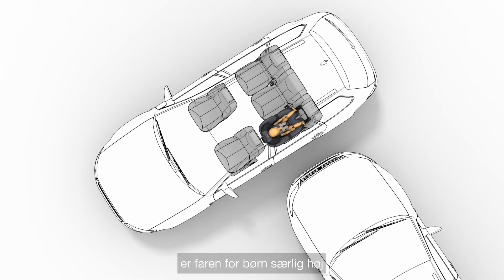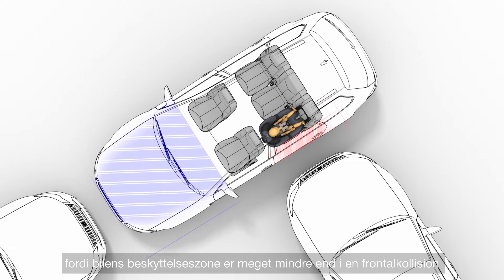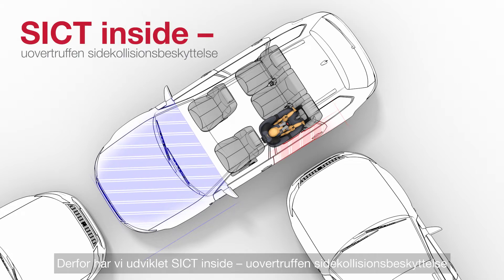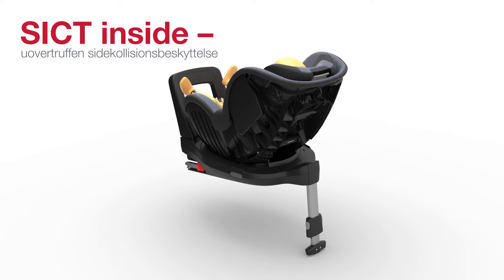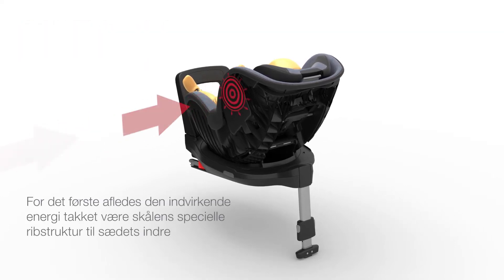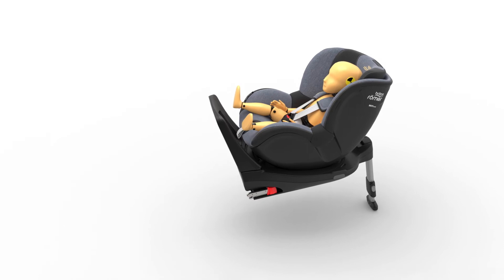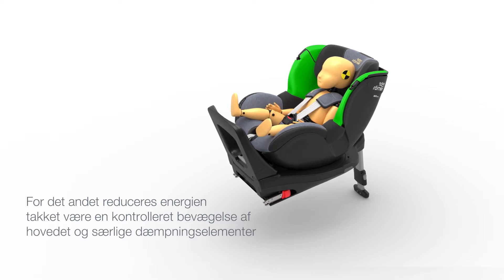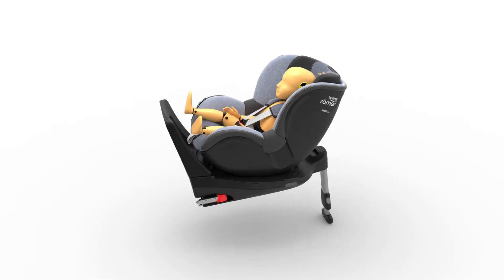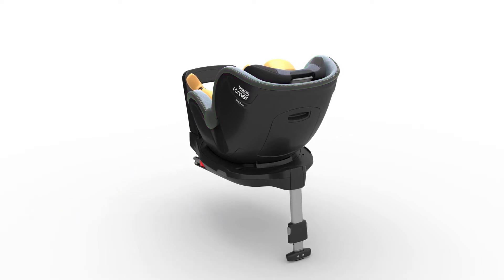In the event of a side collision, the danger for children is particularly high, because the car's protection zone is much smaller than in a frontal collision. Therefore, we've developed SICT INSIDE – Superior Side Impact Protection. The deep padded side wings act as a protective cocoon, cushioning the force of the side impact, further reducing the risk of injury to your child.